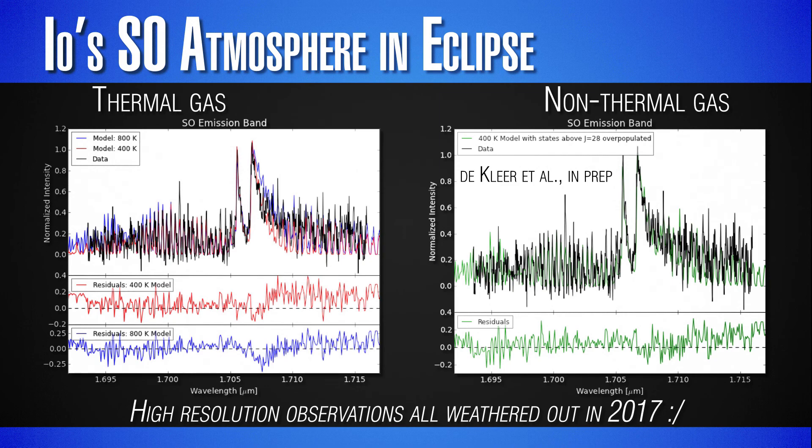However, eclipses from Earth's point of view that show these signatures are pretty rare — they only occur about once or twice a week — and high-resolution spectra so far have all been weathered out. This is an active observing campaign we're trying to conduct over the next couple of years to look at each one of these eclipses and study these signatures better. It was not successful this year simply due to weather on Earth.